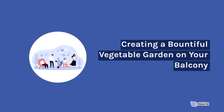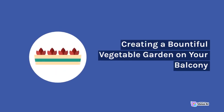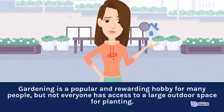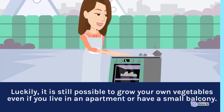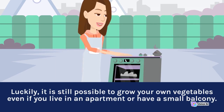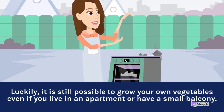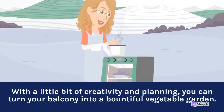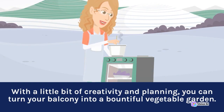Gardening is a popular and rewarding hobby for many people, but not everyone has access to a large outdoor space for planting. Luckily, it is still possible to grow your own vegetables even if you live in an apartment or have a small balcony. With a little bit of creativity and planning, you can turn your balcony into a bountiful vegetable garden.